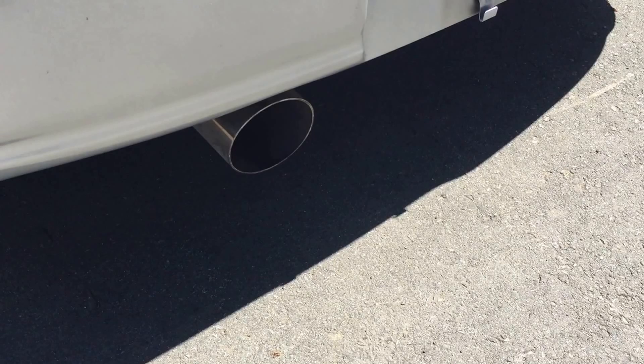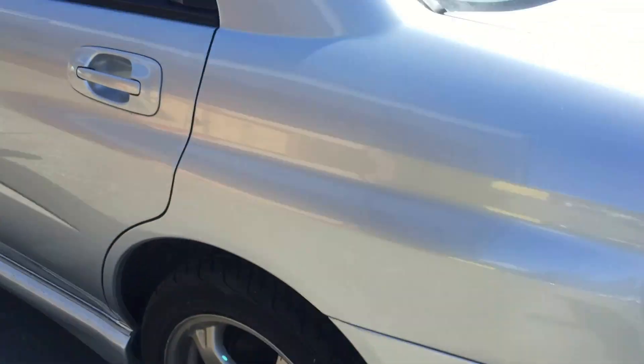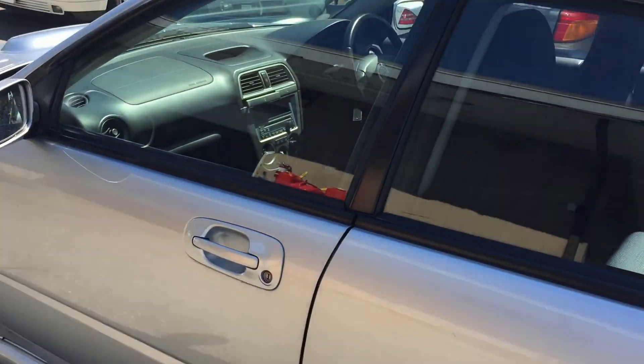Beautiful looking car with a lovely sounding exhaust. Very nice condition — the interior condition I'd call almost brand new.